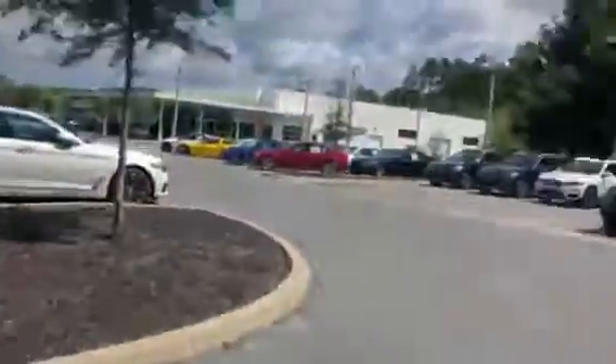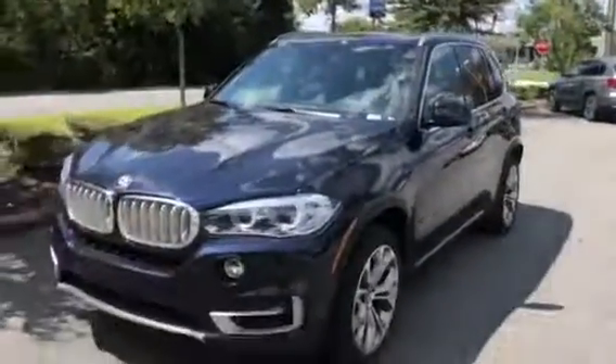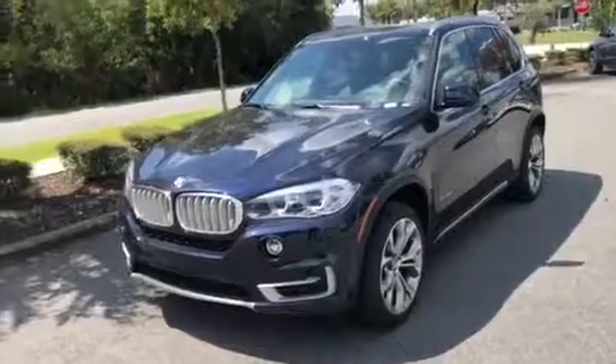And there you have it, sir — the 2018 BMW X5 S Drive 35i. We hope to see you soon. Goodbye.